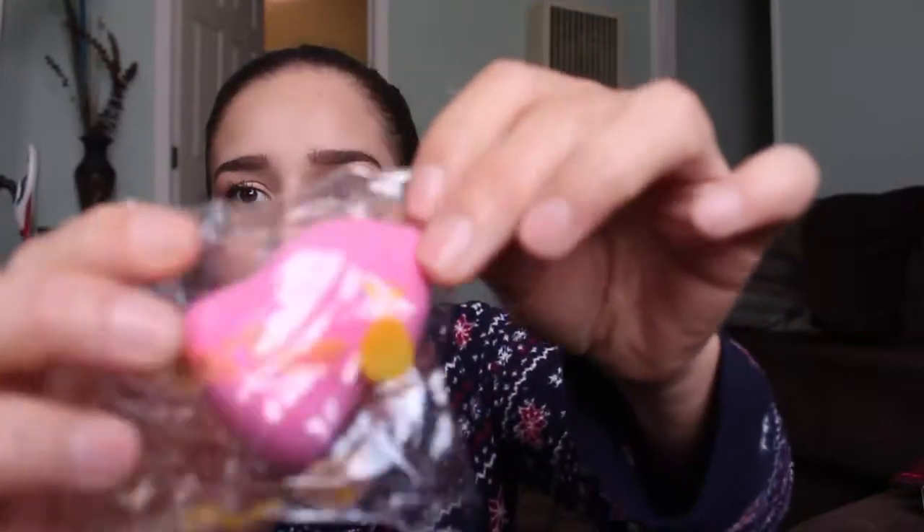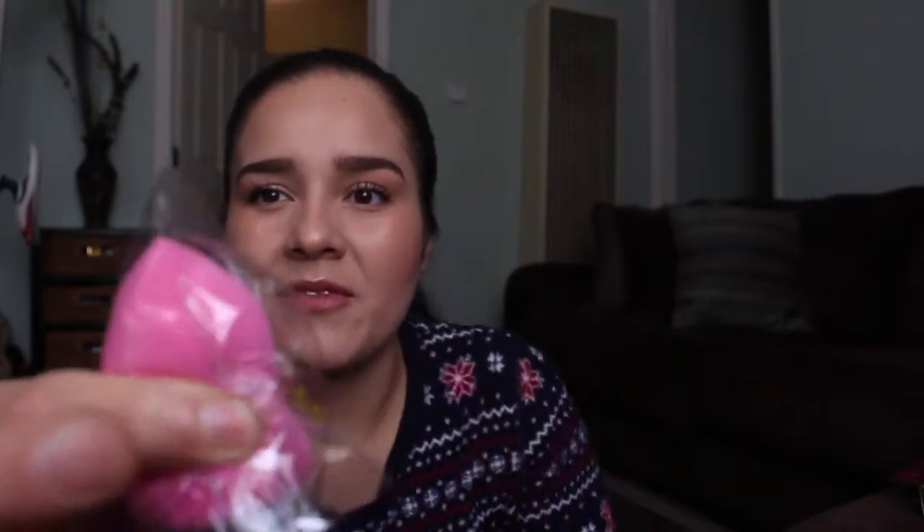I also got a beauty blender from MintPear — mintpear.com. It's a pink version, kind of like a Beauty Blender, and it has a little indentation so you can grab it easily. I'll go ahead and see how it compares to the Beauty Blender.